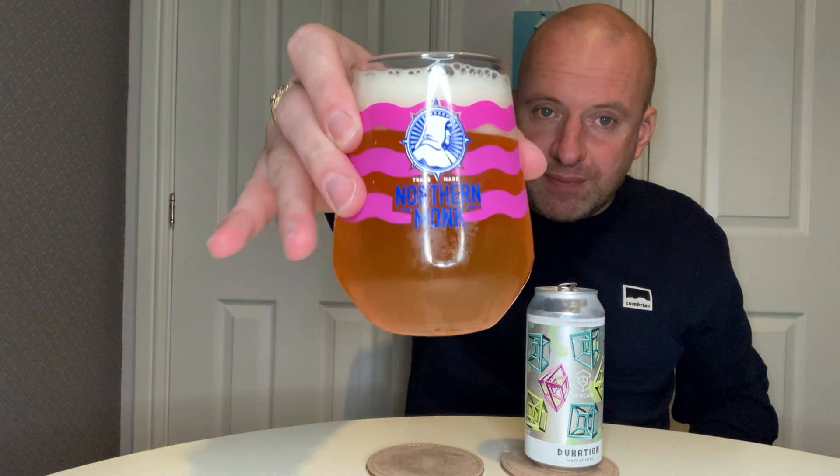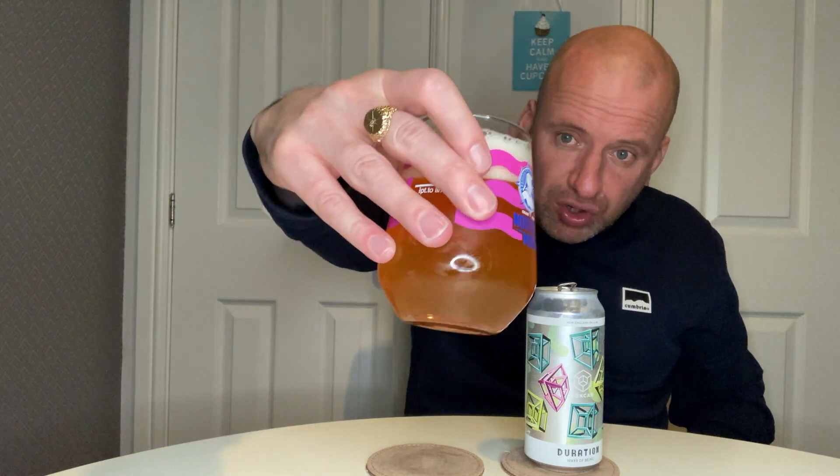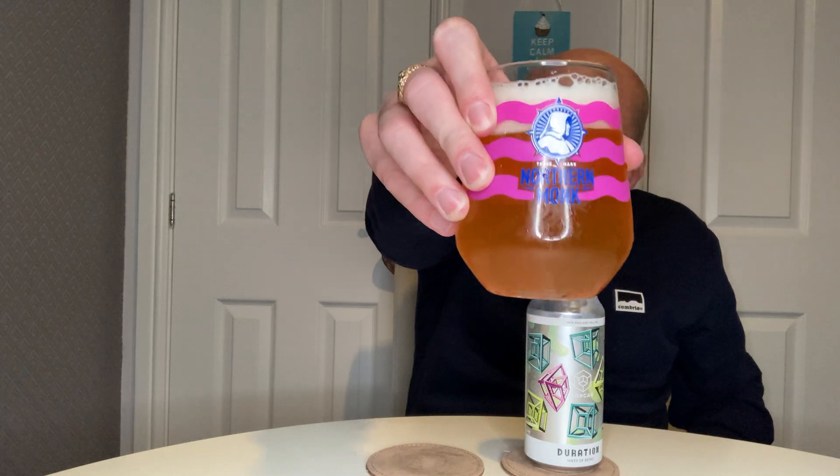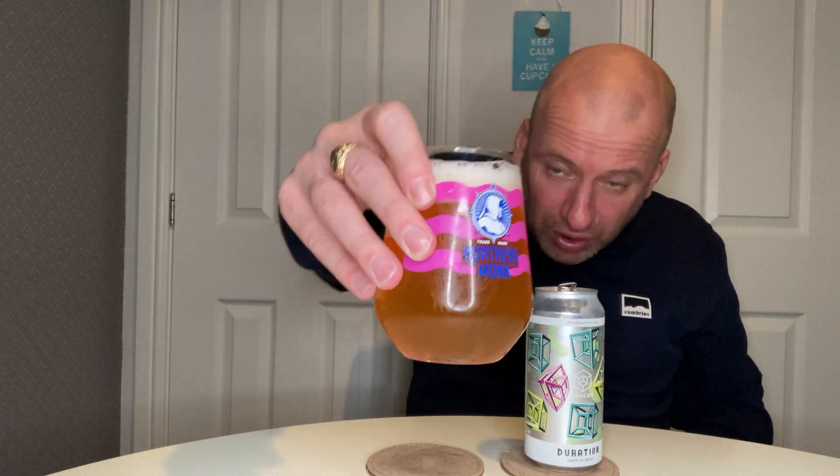There we go — golden orange color, there is a very very slow cascade of bubbles going through the middle of the glass, brilliant white head. Let's get the nose.